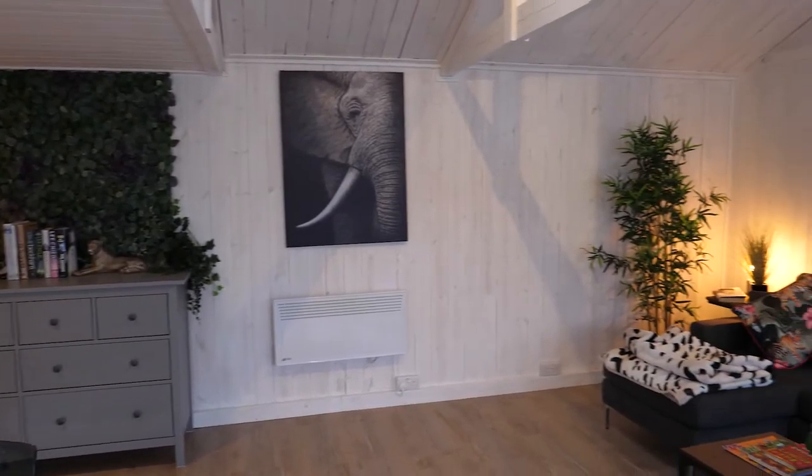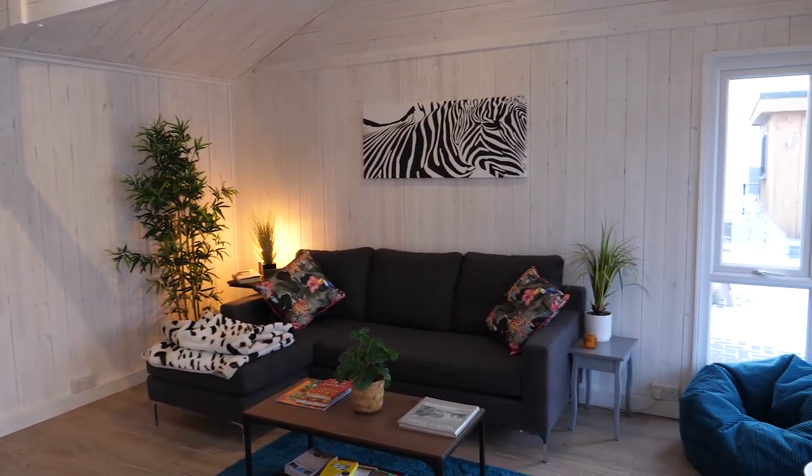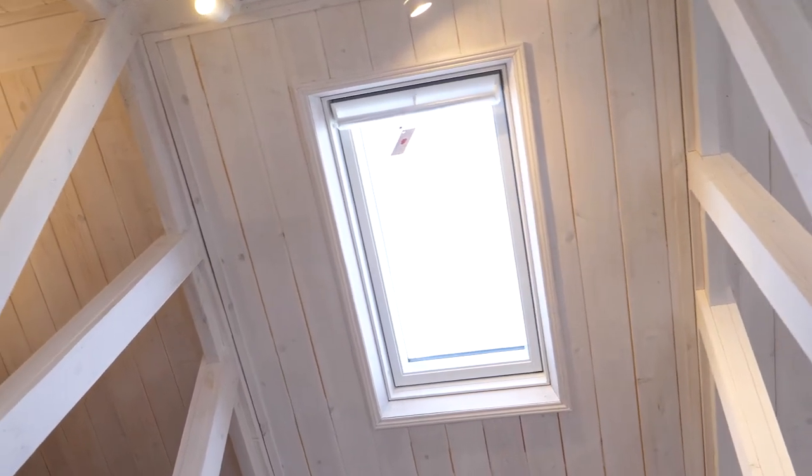Gyms are especially well-suited as we've got a nice high headroom above us, which means for stretching, dumbbell usage, jumping, and yoga there's plenty of free height above you. This is one of the benefits of our pitch roof buildings. This building also comes with a Velux skylight, which is ideal for people using it as an art studio.